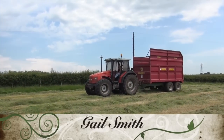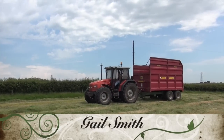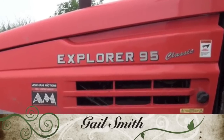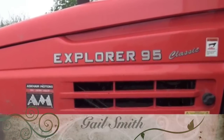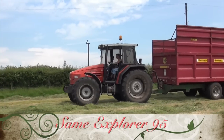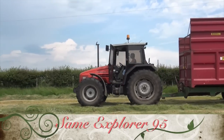And on the Sami Explorer, it's Gail Smith as well. I expect it's mum and daughter — could be wrong. It's not very often they get two ladies together — most unusual.